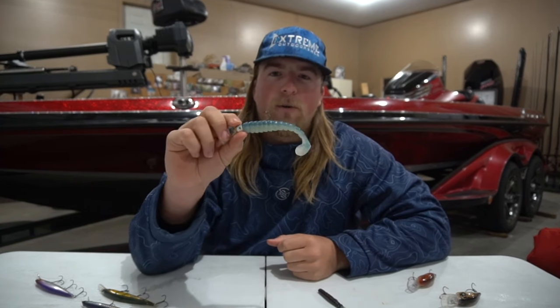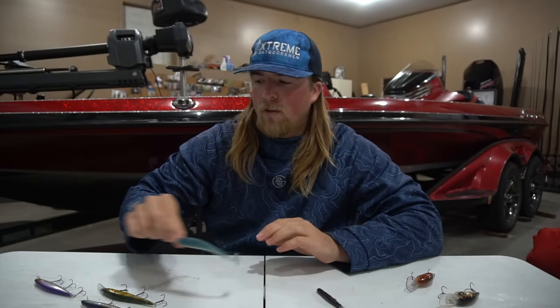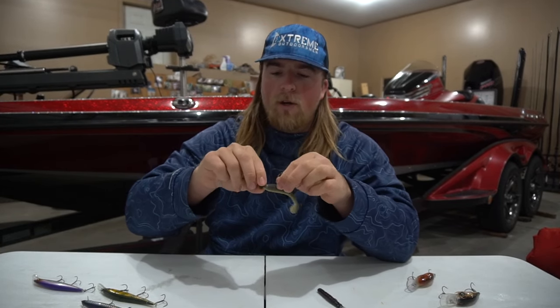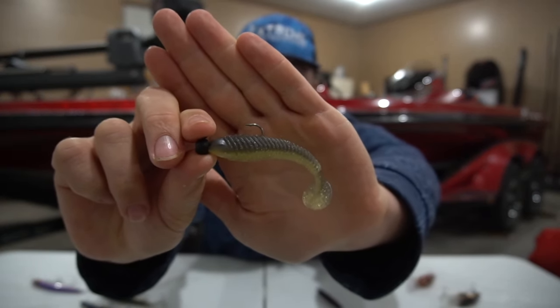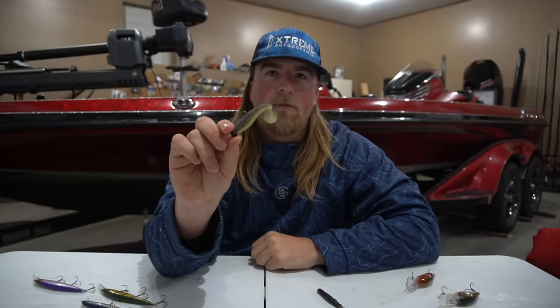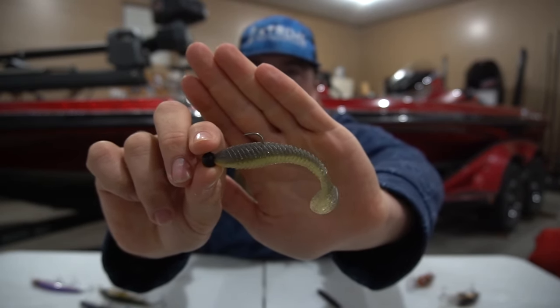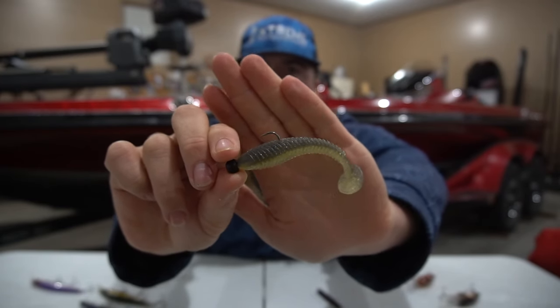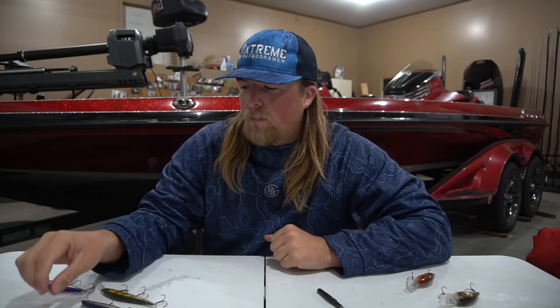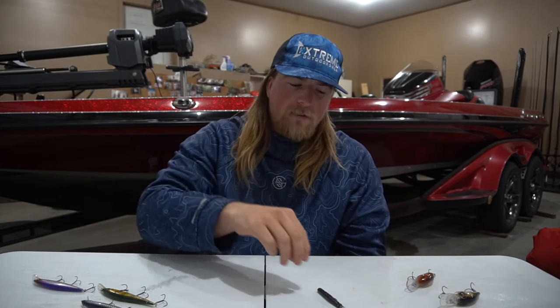I've also done well on Megabass swim baits — my dad always does good with those. Here's a Googan Baits one I use, and I just have it on a ned rig jig head. I've caught so many big fish on this little tiny swim bait. Sometimes throughout the year they want bigger swim baits, sometimes they want these little ones. I'm always going out with some type of swim bait — that is definitely the key out there on St. Clair.